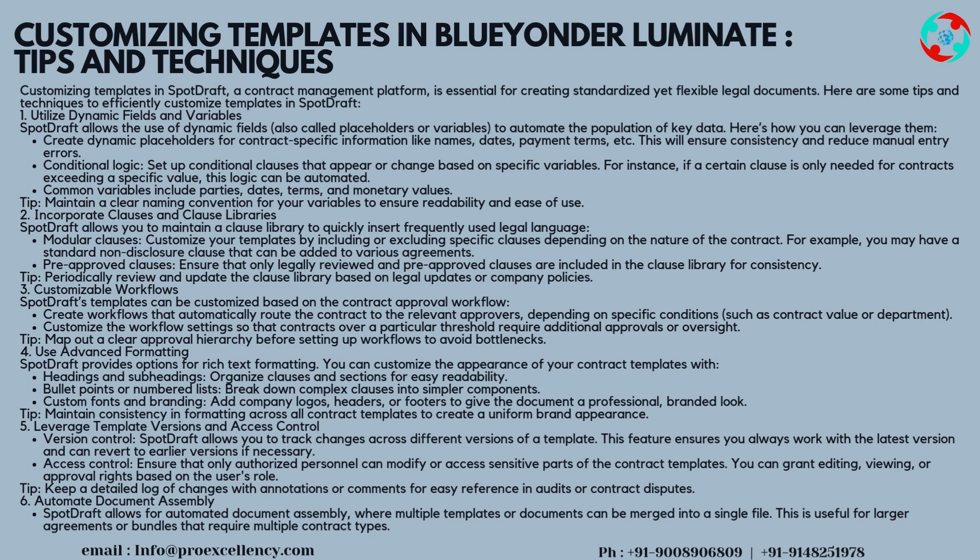Tip 4 — Use Advanced Formatting: SpotDraft provides options for rich text formatting. You can customize the appearance of your contract templates with: headings and subheadings to organize clauses and sections for easy readability; bullet points or numbered lists to break down complex clauses into simpler components; and custom fonts and branding — add company logos, headers, or footers to give the document a professional, branded look. Tip: maintain consistency in formatting across all contract templates to create a uniform brand appearance.